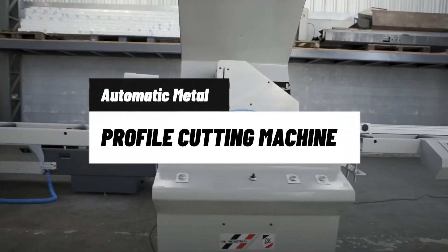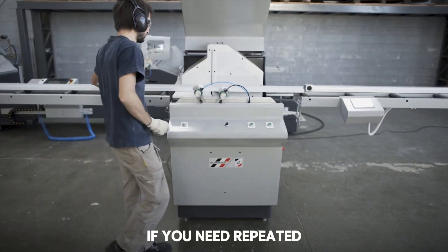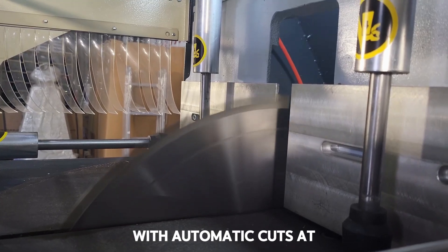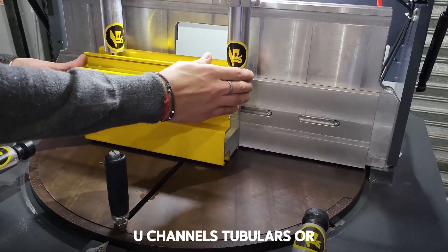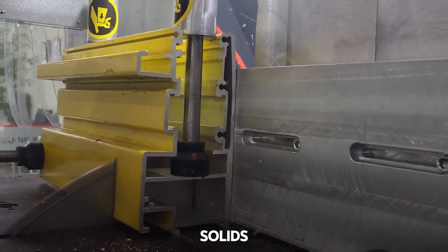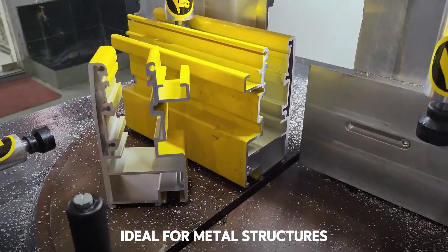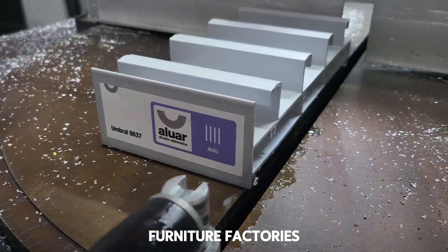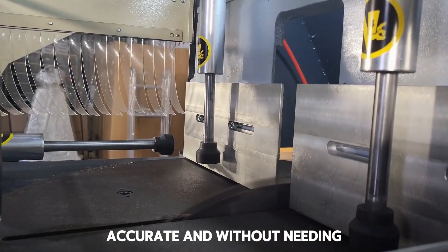Machine 13: Automatic Machine for Cutting Metal Profiles at Angles. Cutting metal profiles by hand is a nightmare if you need repeated precision. This machine solves that with automatic cuts at any angle, with speed and accuracy. It can work with L profiles, U-channels, tubulars, or solids — just set the angle and the machine does the rest. Ideal for metal structures, metal carpentry, and industrial furniture factories. Every cut comes out clean, accurate, and without needing touch-ups.